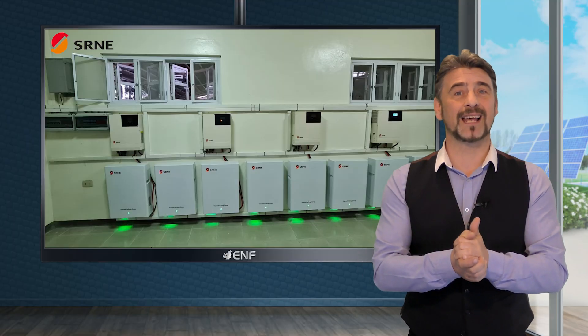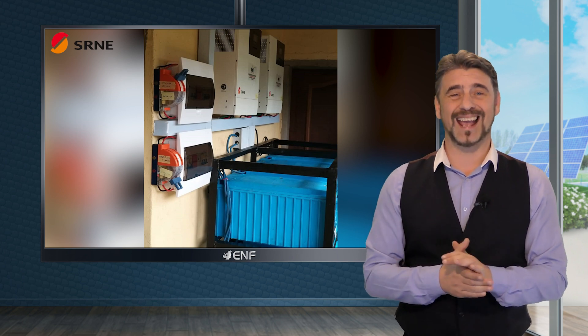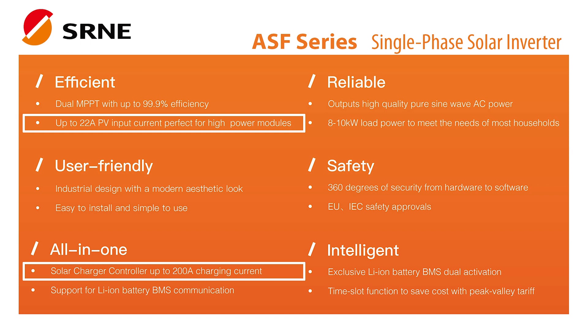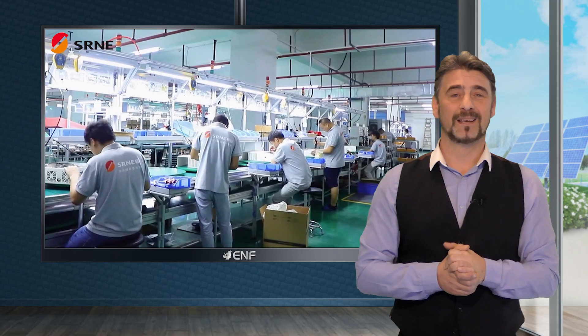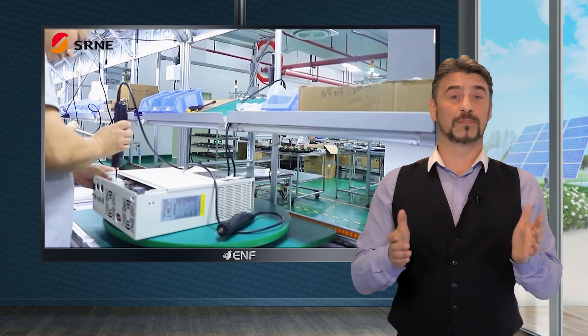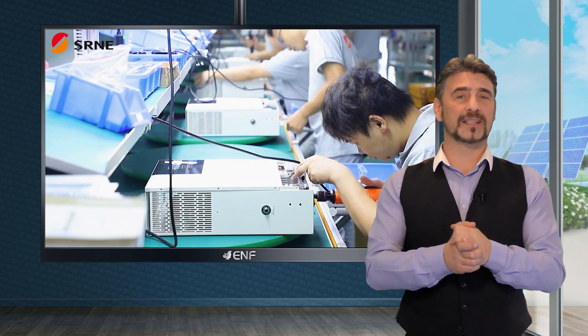Dual MPPTs allow them to handle two separate strings of solar panels, maximizing efficiency and power output. Equipped with a solar charge controller, they can handle up to 22 amperes of PV input current and up to 200 amperes of charging current, making them ideal for high power solar modules. These inverters also feature a battery management system, making them easy to integrate with various battery storage systems. They are compatible with both lithium-ion and lead-acid batteries, providing flexibility for users.